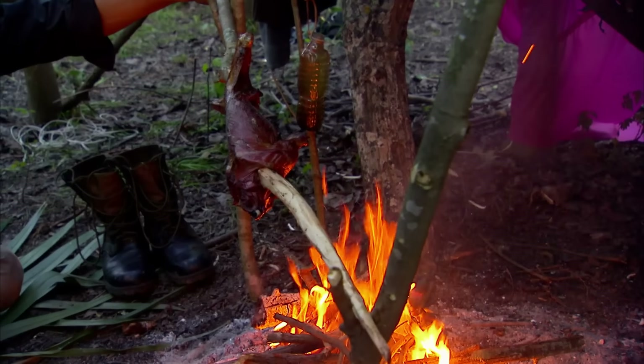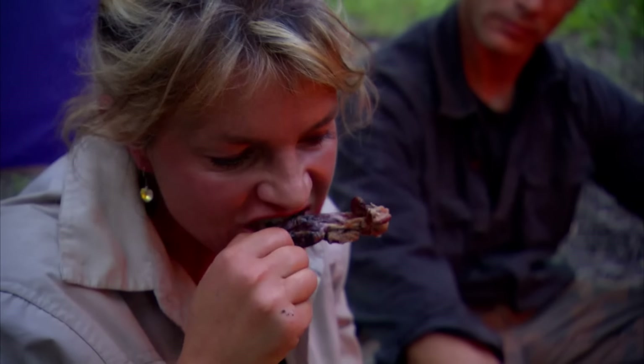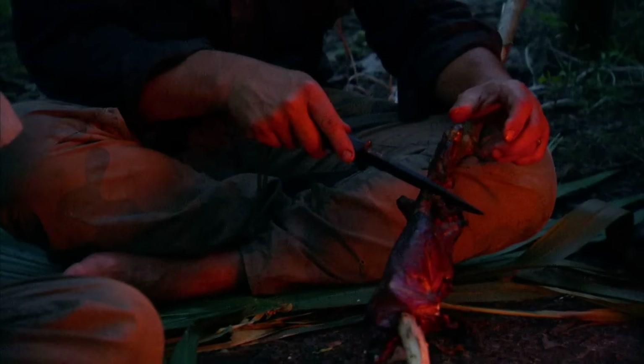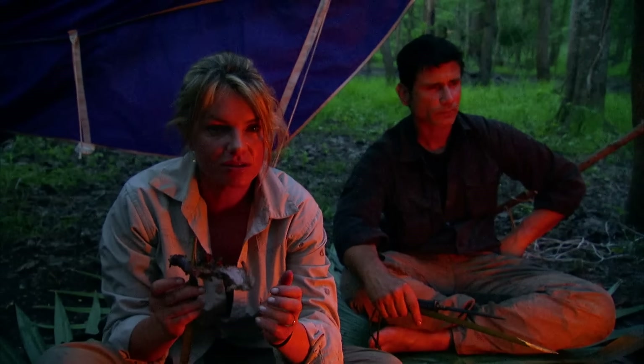On the third night of survival, they eat the opossum. Michael grills it until it's crispy, making it very appetizing. Ruth cuts off a leg, bites into it, and praises the good roast, noting the smoky flavor that makes the opossum meat especially delicious. A starving Michael can't wait and begins to feast, enjoying the crispy chicken-like taste as they replenish their bodies with various nutrients.